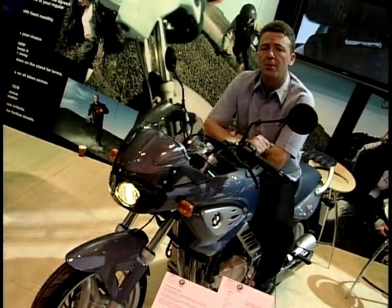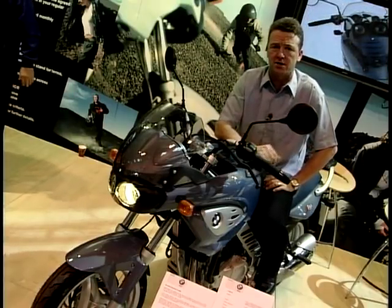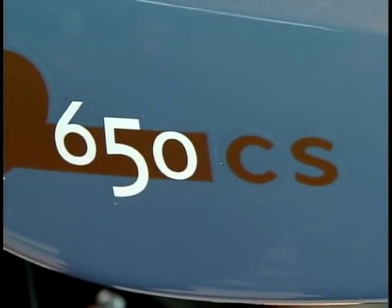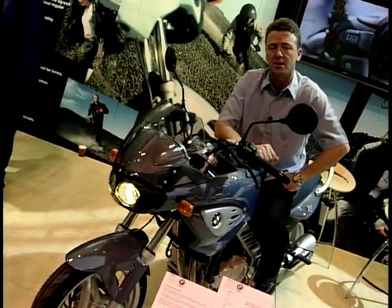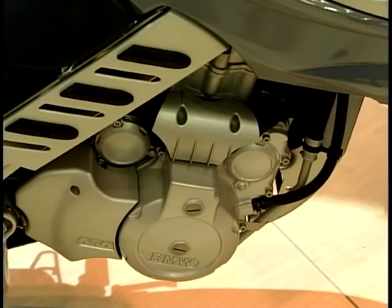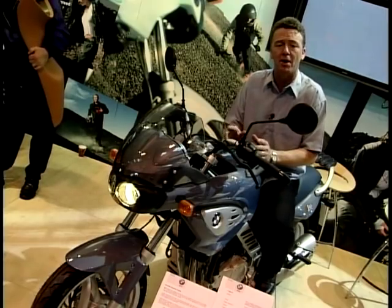Here's a new model from BMW — the F650 CS, or the Scarver. Scarver is the model name of this bike. What does CS stand for? Well, the C stands for carving — apparently when you're skiing, you carve through the snow on the slopes — and the S stands for street. So the idea is that you can carve through the streets. It's a 650cc motor, the same engine they use in their F650, but this one strangely has a belt drive — the first time BMW ever used a belt drive.